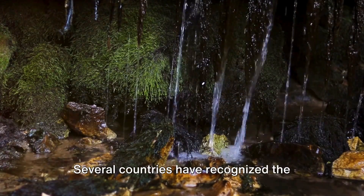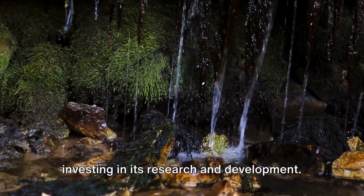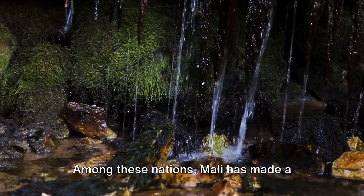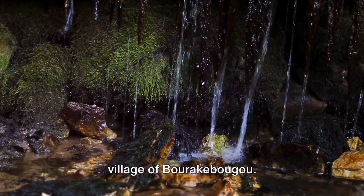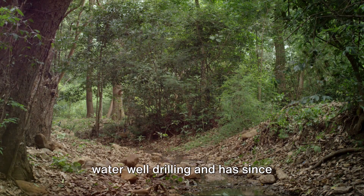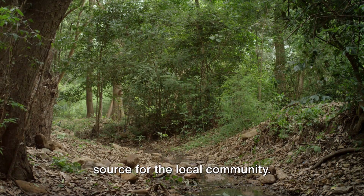Several countries have recognized the possibilities of geologic hydrogen and are investing in its research and development. Among these nations, Mali has made a significant stride with an accidental discovery of natural hydrogen in the village of Boracaybugu. The hydrogen was found during routine water well drilling and has since transformed into a sustainable energy source for the local community.